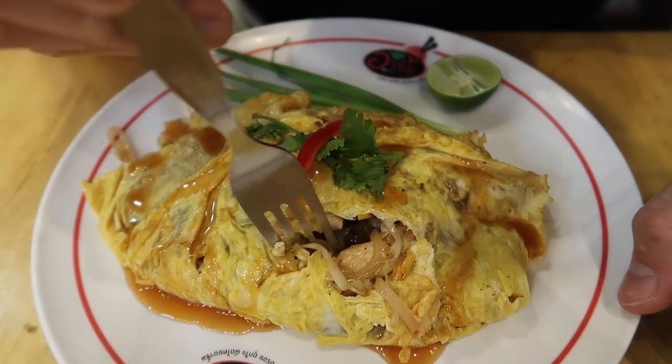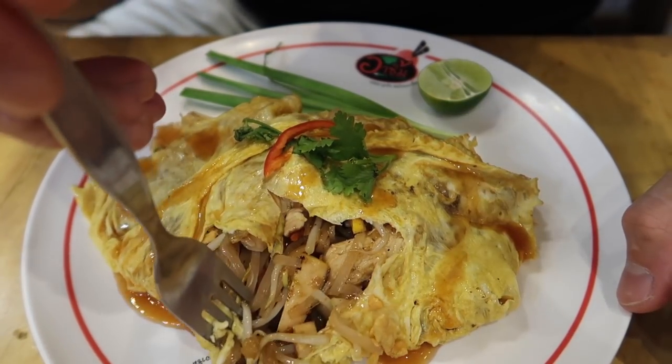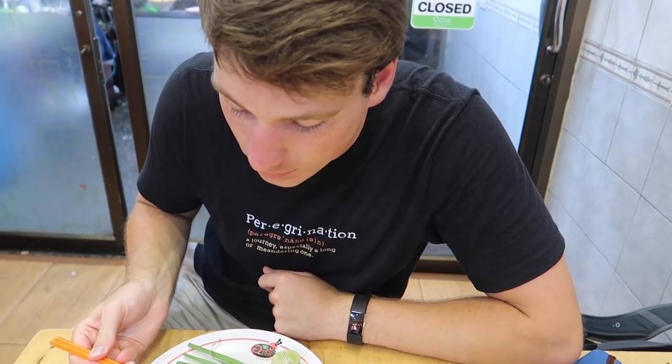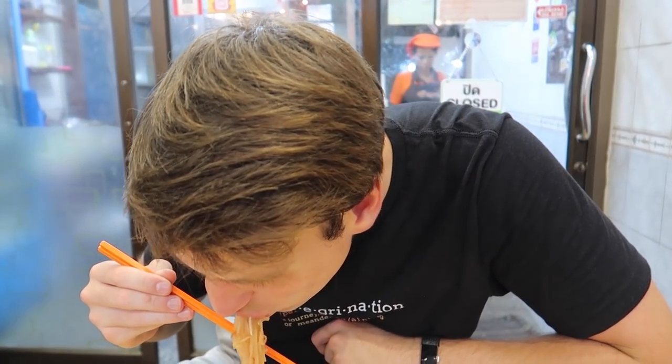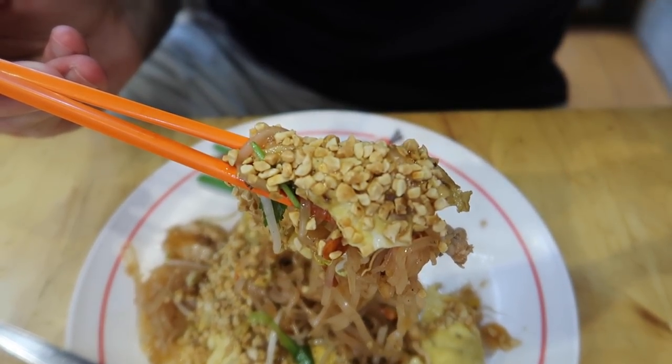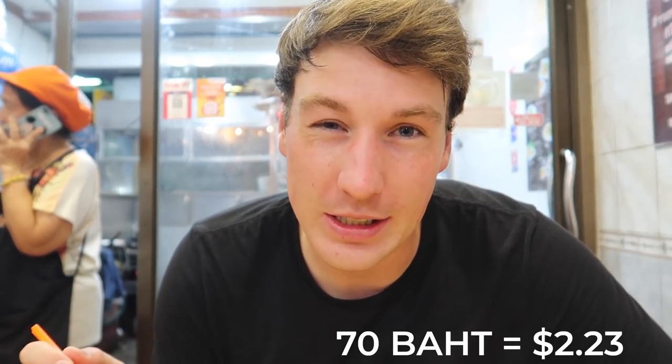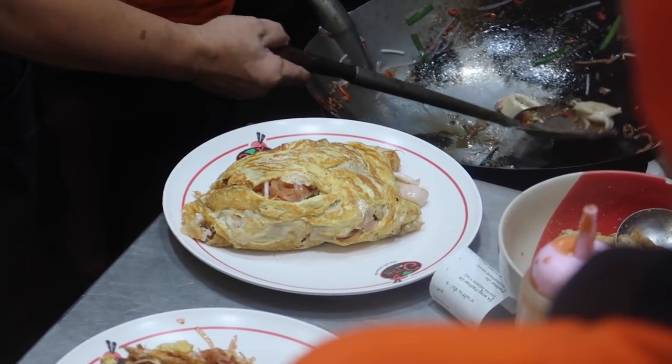It looks like a burrito when it first comes out — it's basically the thinnest omelet you've ever seen with Pad Thai in the middle. Very interesting. It's completely different. It tastes like noodles and ketchup — I've been missing ketchup back home. Normally Pad Thai has a peanut-y sauce, but it's not the case here. It's very tomato-y and the egg is covered in hot sauce. Tomato Pad Thai in an egg wrap.